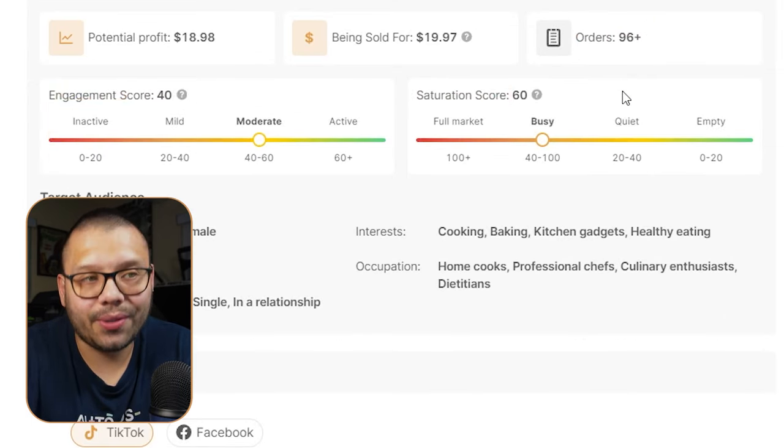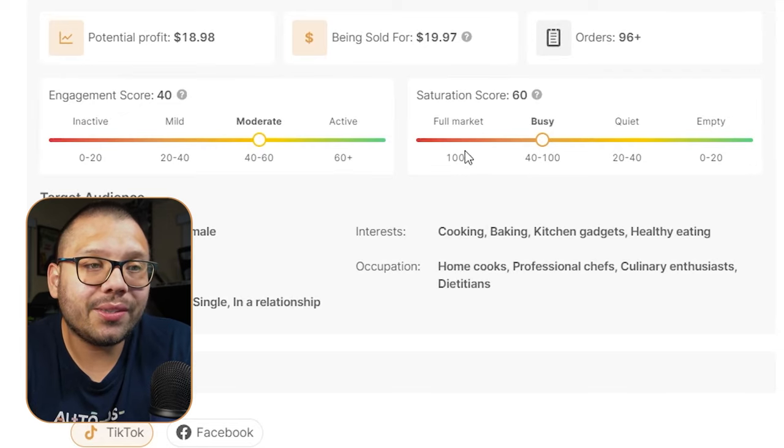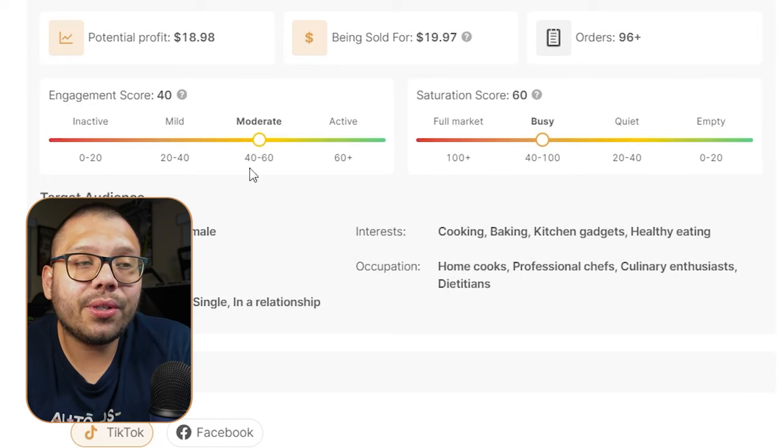The saturation score tells you how saturated the market is with a product. If it's fully in the red, avoid it — too many people are selling it. But if it's just before the red, like busy or even quiet, that's the time to get into it before it blows up. With the engagement score, low engagement means not many pages are featuring the product, so you can swoop in, make a couple of videos, and start saturating social media with it. They also have social ads showing TikTok and Facebook ads featuring the same product you can use as inspiration.